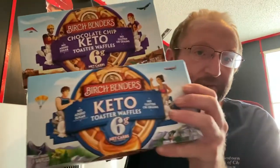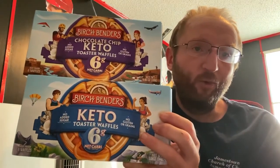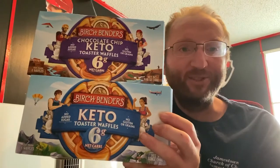Today I'm going to look at some stuff I found in the freezer section — Birch Bender's Keto waffles, frozen waffles. Let's look and see what they have.